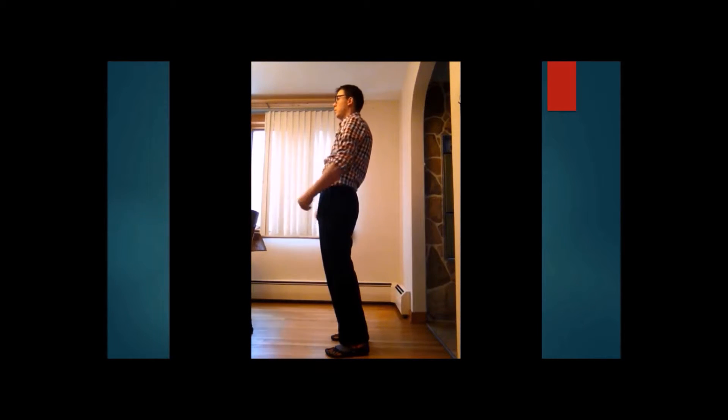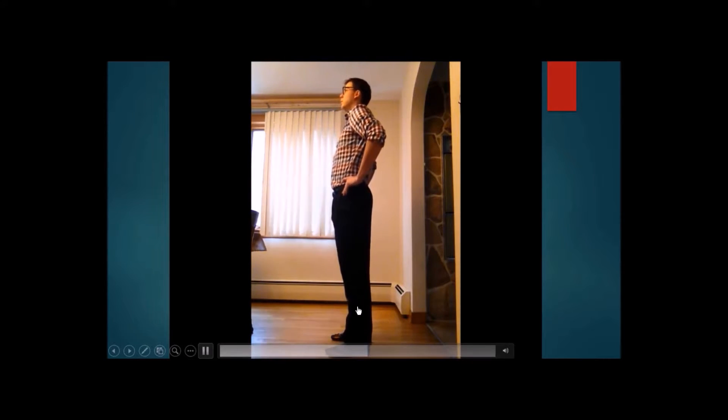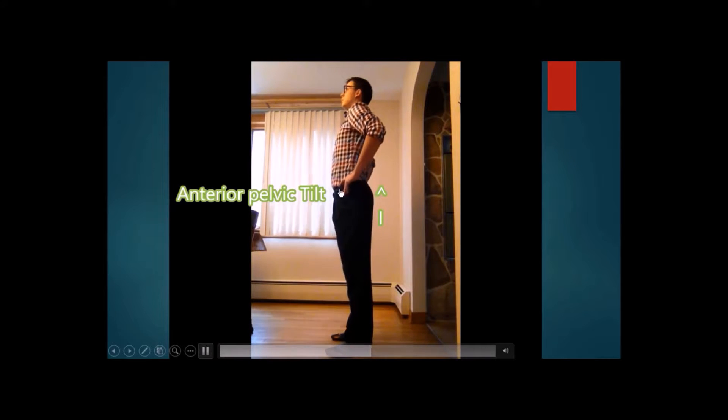One way to correct this position is to bring that greater trochanter bone in your hip over the ankle bone where it should be, rotating the hip from posterior to anterior.